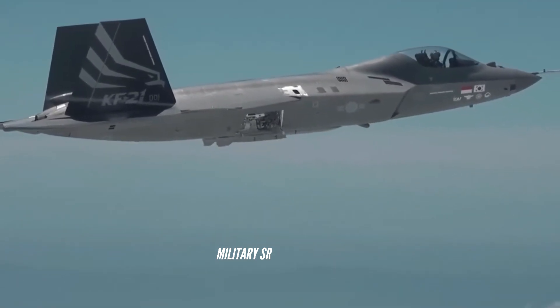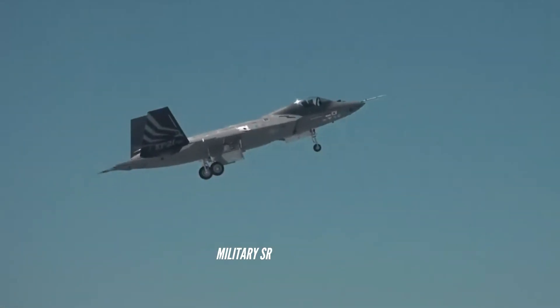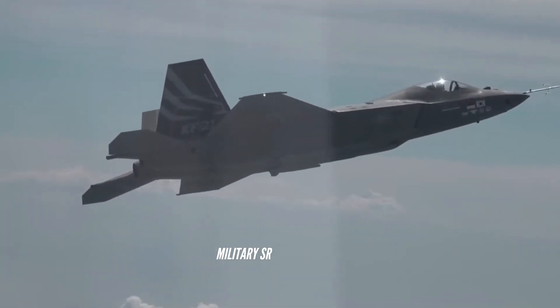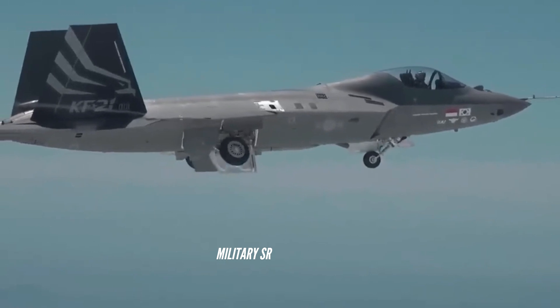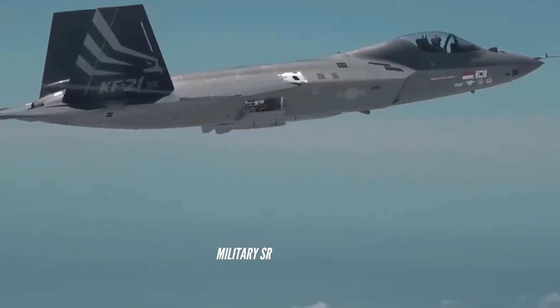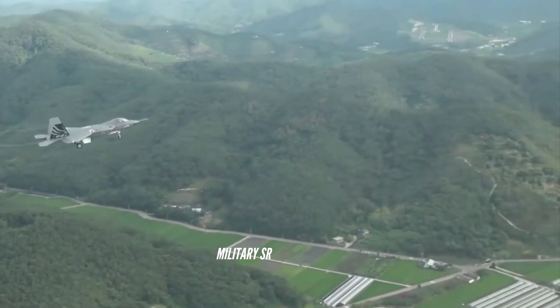The jet was equipped with four mock-up Meteor air-to-air missiles and an infrared search and track system, and reached speeds of around 400 kilometers per hour (250 miles per hour) during taxi testing. The KF-21 may be able to fly higher and faster than the most advanced fifth-generation fighter in the U.S. fleet, the F-35.